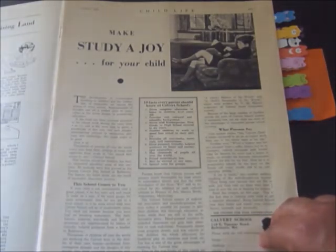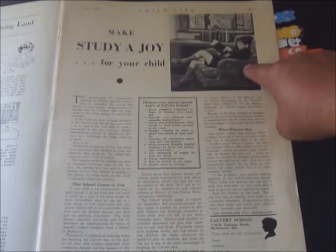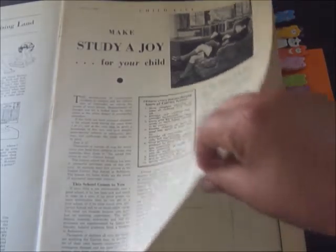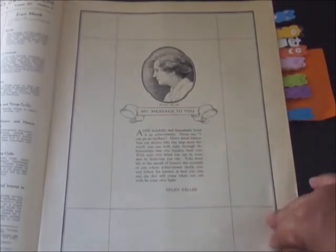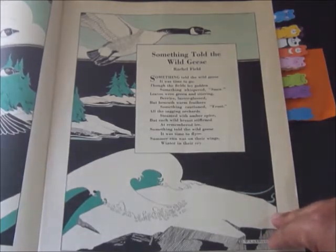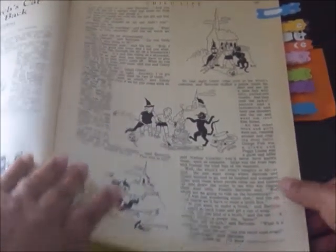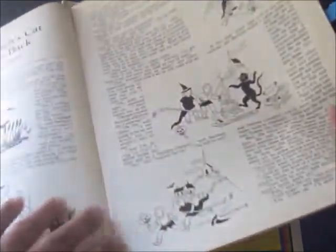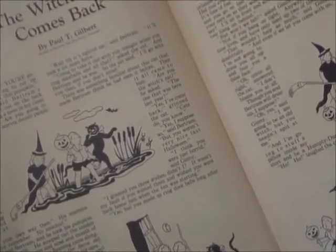We open up the magazine and there's a little boy reading a book. It says 'make study a joy for your child.' Then here is a message from Helen Keller — 'my message to you.' And here is a poem by Rachel Fields, 'Something Told the Wild Geese.' That's a really nice way to start off this magazine. Then we get into some of the spooky stuff, which I would have loved as a kid — and so would my character Charlene.